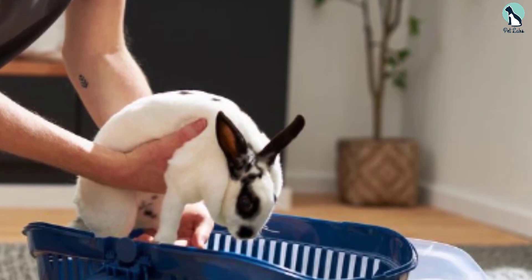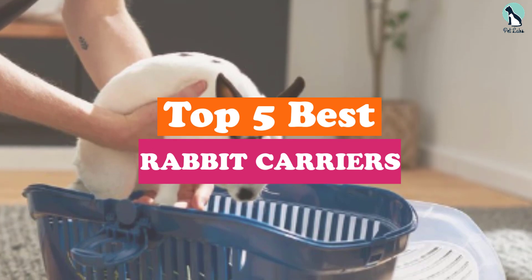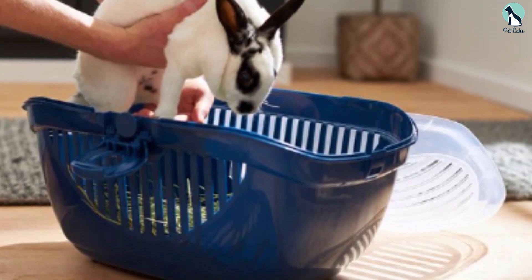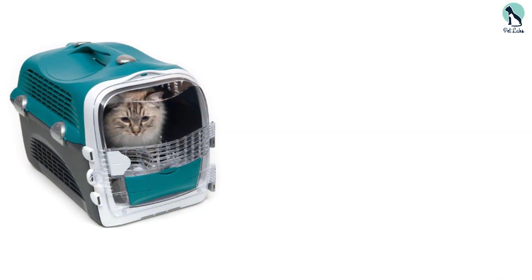Hey guys, in this video we're going to be checking out the top 5 best rabbit carriers that are available on the market for their true quality. I made this list based on my personal opinion and hours of research, and have listed them based on popularity, quality, price, durability, user opinions, and more.